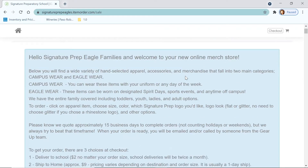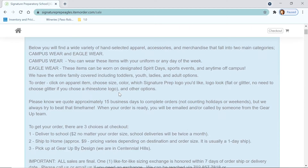The next thing you're going to see is this blue message box. In here, we have information to frequently asked questions, and every now and then there might be a message we want everybody to know — so be sure to check this every now and then. I'm going to touch on a few important things in this box right now. You have your campus wear and your eagle wear. Campus wear you can wear Monday through Friday with your uniform. Eagle wear is your spirit gear that you wear on Thursdays or designated spirit days only, not with your uniform.